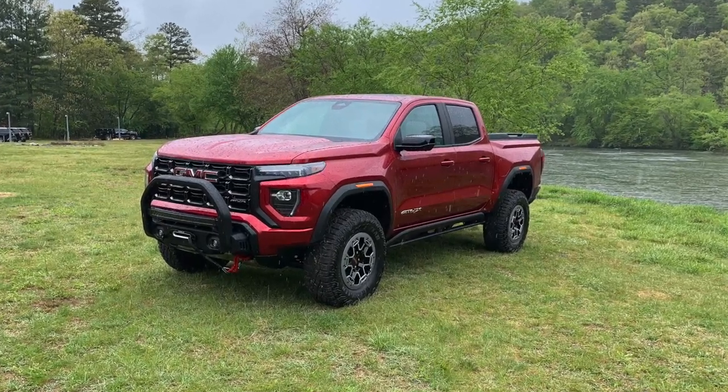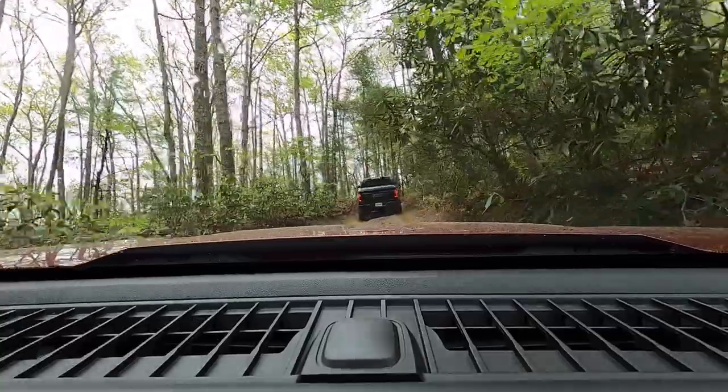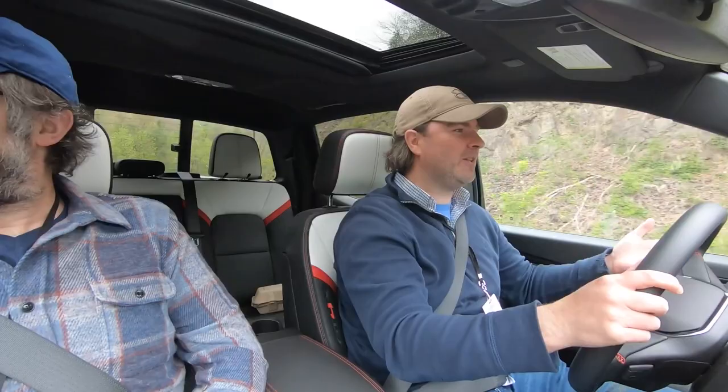This is a 2023 GMC Canyon, and this is not my usual drive route at all. I am outside of Nashville, North Carolina, as a guest of GMC to drive this new Canyon, and I am not alone. Next to me is Tyler Duffy of Gear Patrol, and together we are experiencing a brand new trim for this brand new third-generation truck.